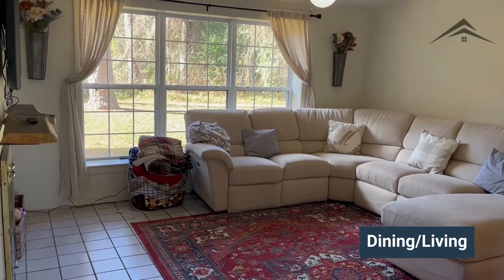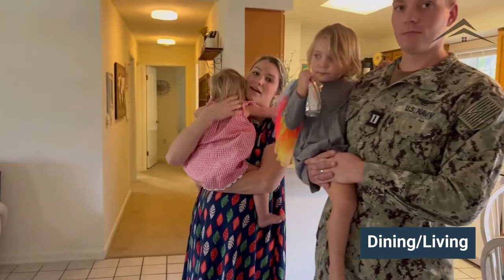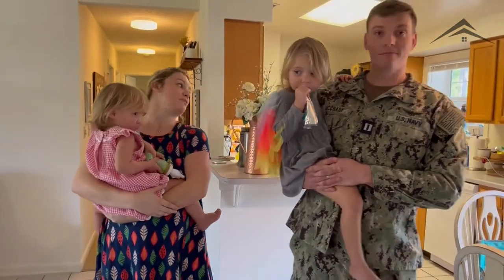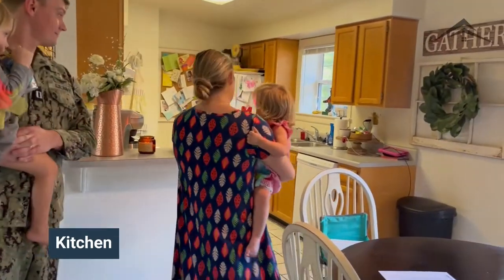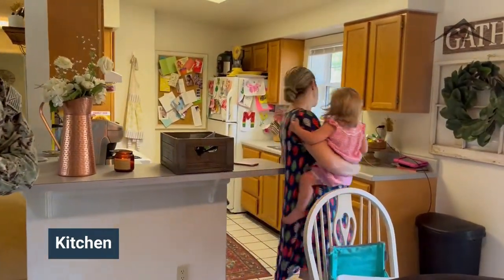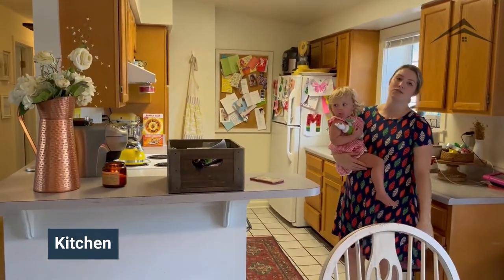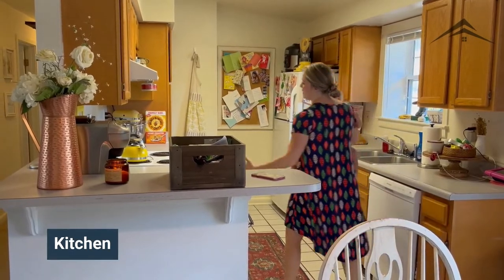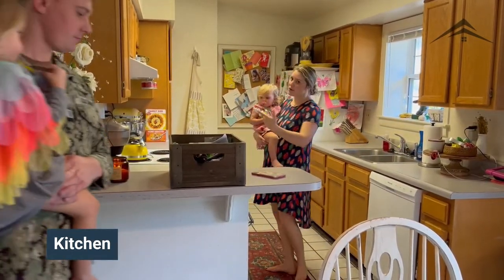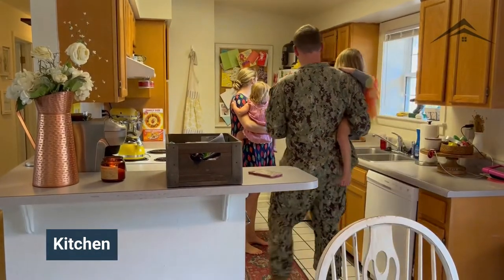It makes it really nice because we have so much window space and light coming in, especially with the trees. Over here we have the kitchen — it's a typical galley style, but it's actually pretty wide, so both of us can definitely fit comfortably while cooking. It comes with a stove — we brought our own microwave — and then a dishwasher and a refrigerator with a freezer.